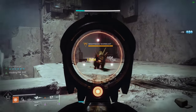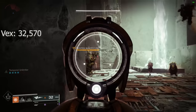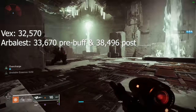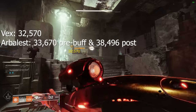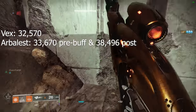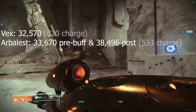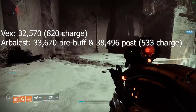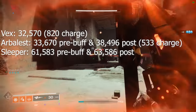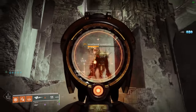This may be an unfair comparison, but I wanted to compare it to Sleeper and Arbalest — Arbalest being a special weapon in the kinetic slot, Sleeper being a heavy weapon. Vex Mythoclast in its linear fusion rifle form does 32,570 damage. Arbalest was doing 33,670 damage pre-buff, but this season, since linears got a 15% buff, Arbalest is doing 38,496 damage. What's significant is that Vex is almost matching the damage of a special linear fusion. Sleeper obviously outpaces it greatly, hitting 63,586 damage. Interestingly, Sleeper only received a 3.3% buff instead of the full 15%, so hopefully that gets fixed. But this gives you a solid point of reference.